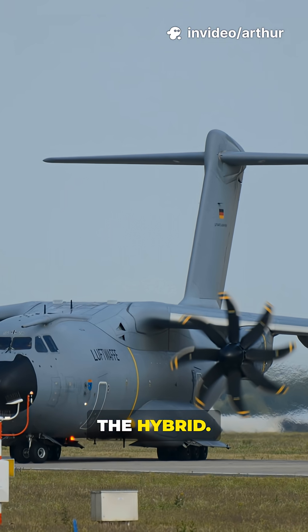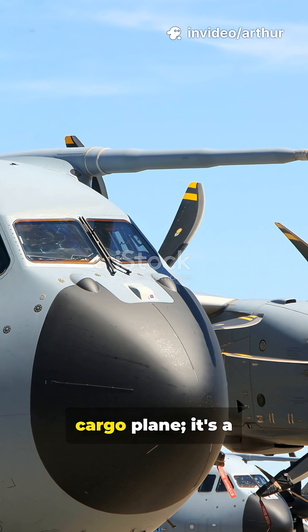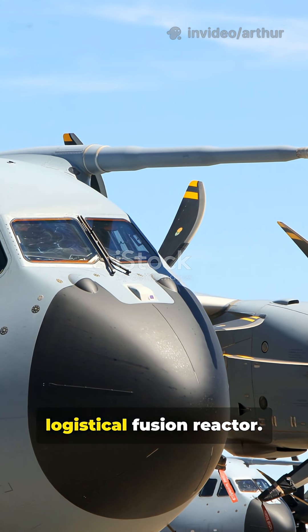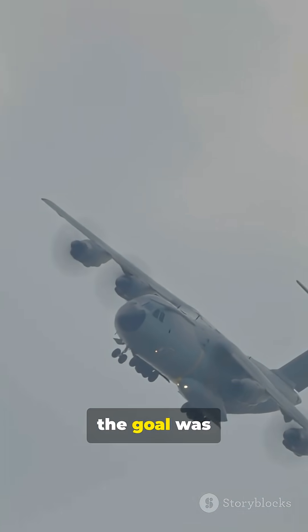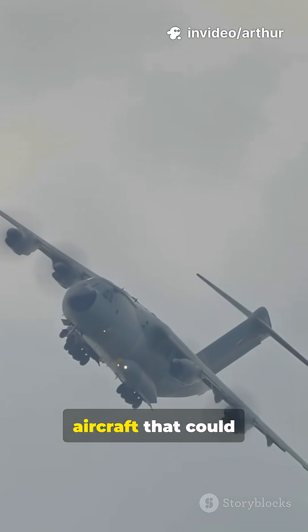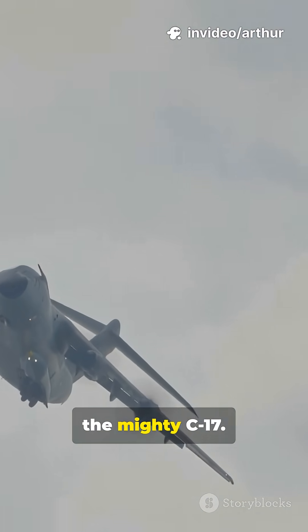This is the Airbus A400M Atlas. It is not just a cargo plane — it's a logistical fusion reactor. Designed by a European consortium, the goal was simple: create one aircraft that could do the job of both the ageing C-130 and the mighty C-17.